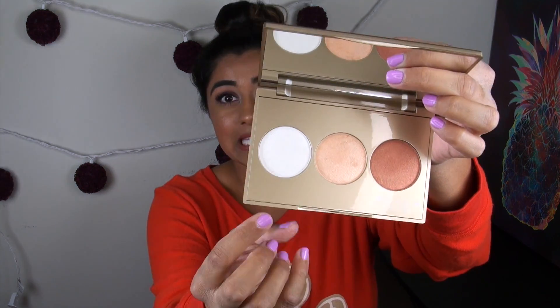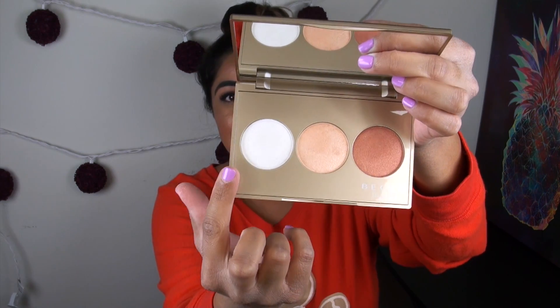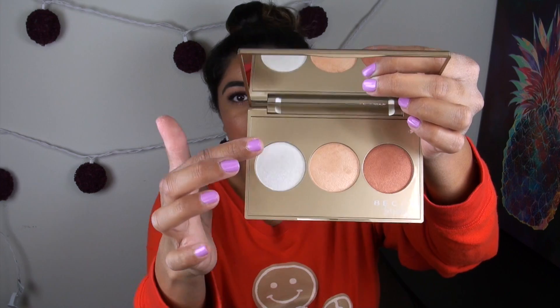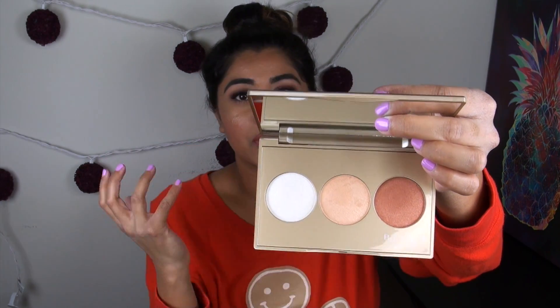The only thing I would have changed is that I wish there wasn't as much dead space in this palette. As you can see, the pans are right in the center, and I don't understand what all the plastic on the bottom and top is doing. It's not to say it's not travel friendly, but why have extra plastic when you don't need it?